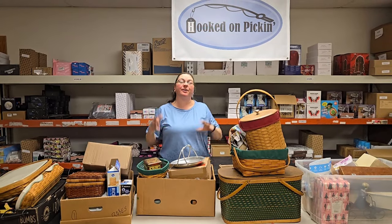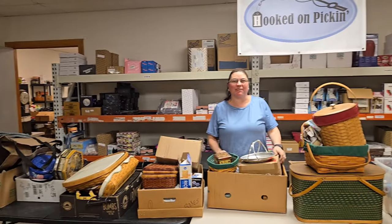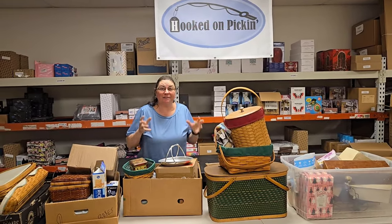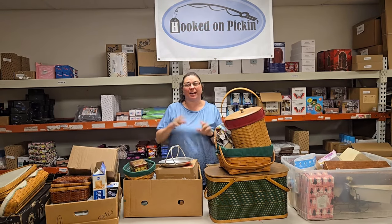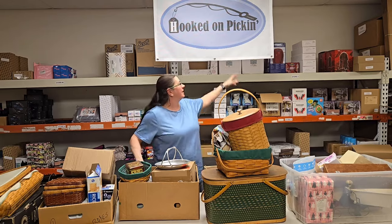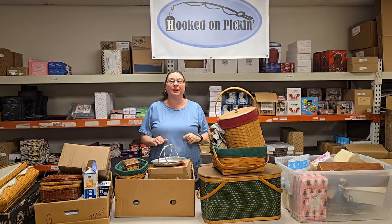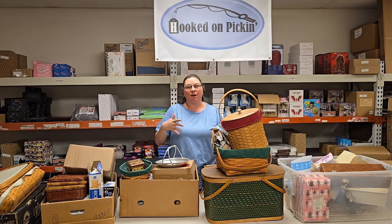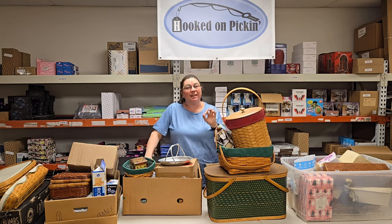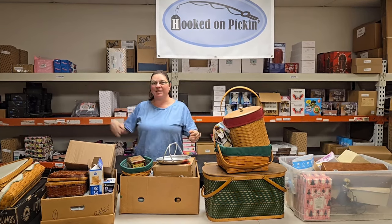Hey everybody, Heather from Hooked on Pickin' here. We are here unboxing all of the auction estate sales stuff and we're gonna find out what we have in each one of these boxes. If you want to find these items, you can get them on our live auction every Friday right here on this YouTube channel at noon Central Standard Time, or you can find them on hookedonpickin.com. We have an auction section where you can bid on the items with a countdown clock. Let's go ahead and find out what's in these boxes.